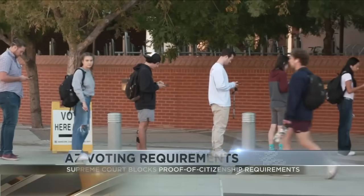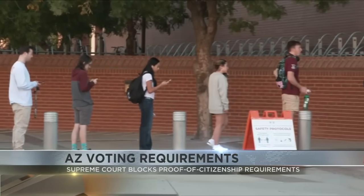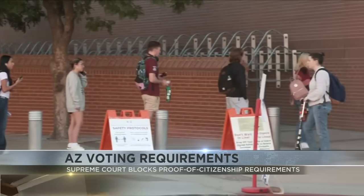Today, you need to provide proof of citizenship, like your birth certificate, if you want to register to vote here in our state. This comes after the Supreme Court left in place parts of Arizona's proof of citizenship requirements for the upcoming November election.